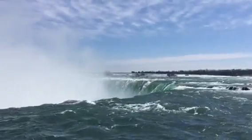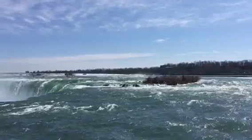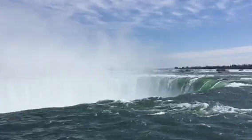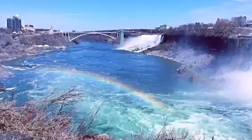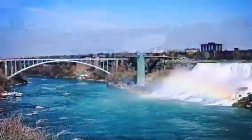We came close to the Niagara Falls, wanting to see how much power it has. Because the weather was very nice, we saw a beautiful rainbow cross over Niagara.